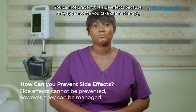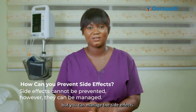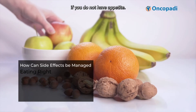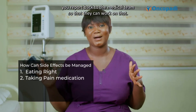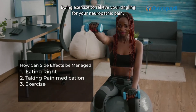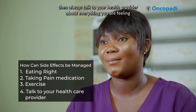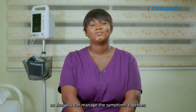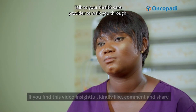How do you prevent these side effects? You cannot fully prevent side effects because they appear once you take chemotherapy, but you can manage them. You can manage side effects by eating right, eating smaller meals if you don't have appetite; for pain, taking pain medications and reporting back to the medical team if they are not working. Doing exercise can help relieve tingling from neuropathic pain. Always talk to your healthcare provider about everything you are feeling so you can manage symptoms together. Do not keep side effects to yourself — talk to your healthcare provider to walk you through.